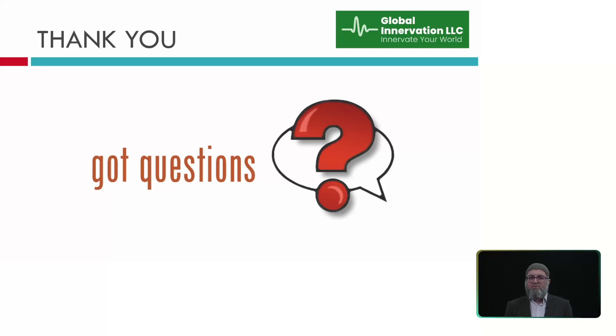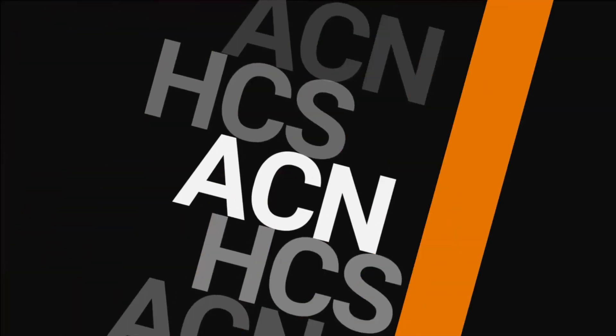Thank you again, and looking forward to your questions.